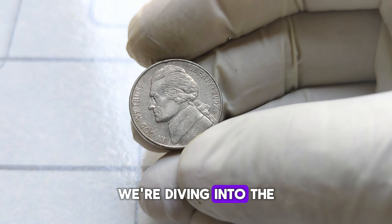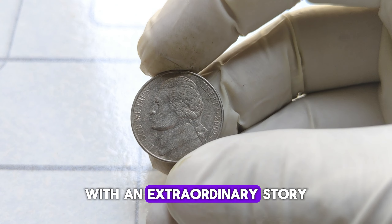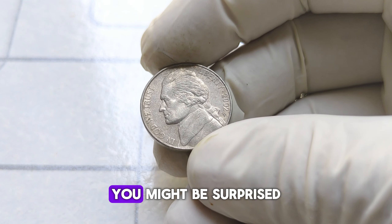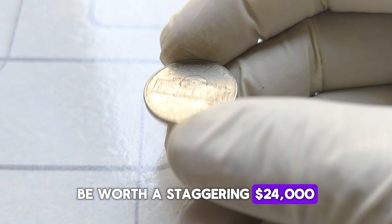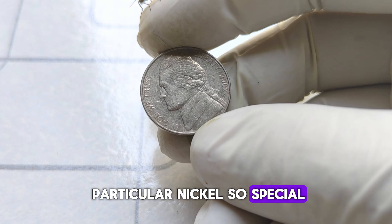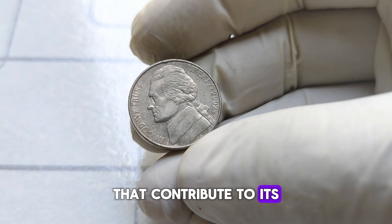Today, we're diving into the intriguing world of numismatics to explore a seemingly ordinary coin with an extraordinary story — the 2002 P Jefferson nickel. You might be surprised to learn that this unassuming piece of currency could potentially be worth a staggering $24,000. Let's delve into its history and uncover the factors that contribute to its significant value.